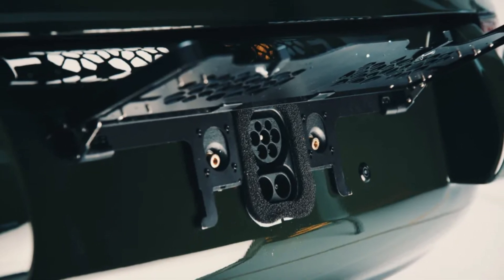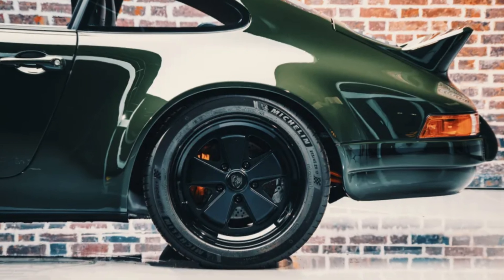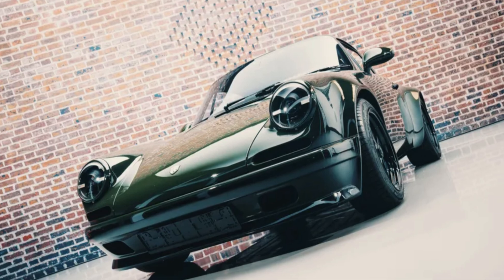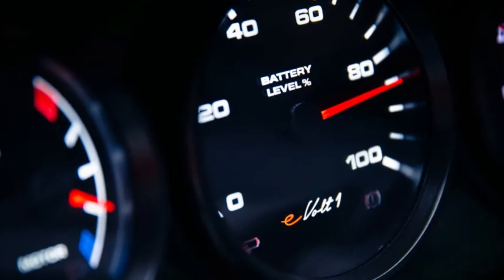The rear-mounted electric motor unleashes 450 bhp and 487 lb-ft of torque, propelling the car from 0 to 62 miles per hour in under four seconds. The 63 kilowatt-hour battery pack provides an impressive 200 miles of range, with an 80% recharge taking approximately an hour.